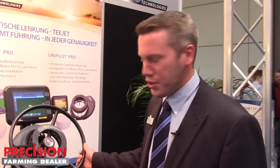Hi, I'm Tim Stunkel, the Global Marketing Manager with T-Jet Technologies and we're at the 2015 Agritechnica here in Germany. Today I want to introduce a little bit about our new UniPilot Pro and Field Pilot Pro from T-Jet. These are our next generation auto steer and guidance products.